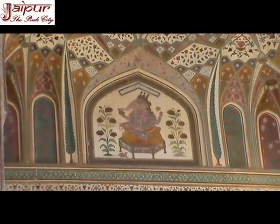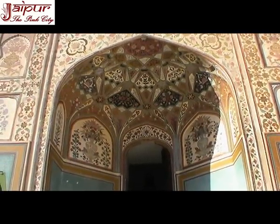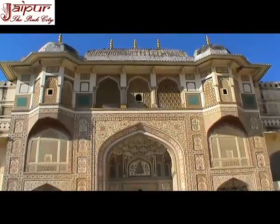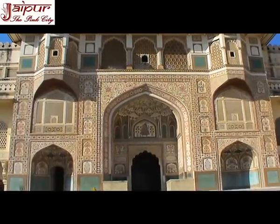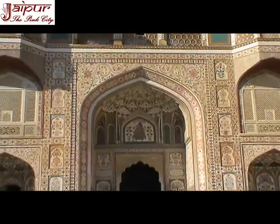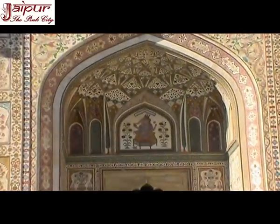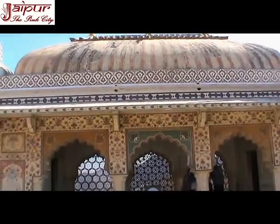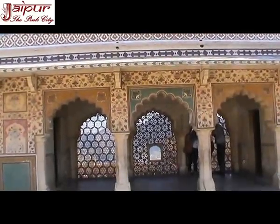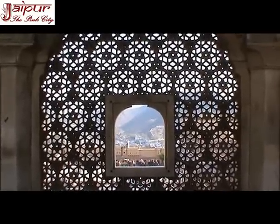Ganesh Pol, or the Ganesh Gate at Aamir Fort Jaipur, provides access to the inner and private parts of the palace. Covered with frescoes, it was constructed on the orders of Mirja Raja Jaisingh. Lord Ganesh is the deity who, it is believed, removes obstructions likely to come in the way of human beings in their everyday life. His likeness is therefore traditionally painted or placed over the main entry into a building. Ganesh Pol is one of the most beautiful gates of Aamir Fort. Suhaag Mandir is situated over the Ganesh Pol, and was used as a chamber by the royal ladies to witness through lattice screens the state functions held below in the Diwane Aam.